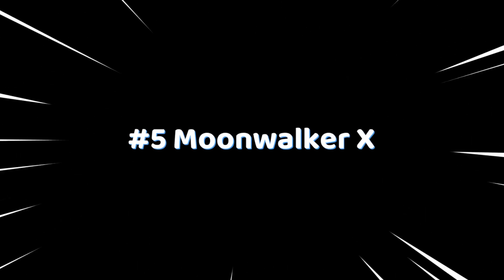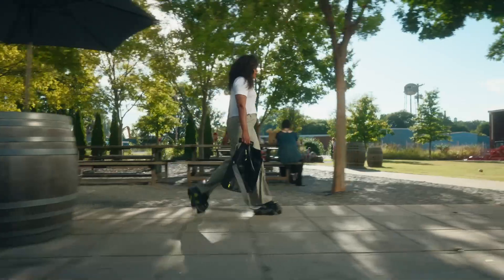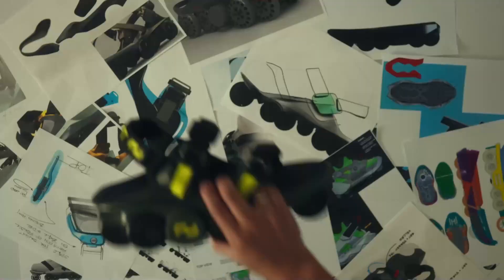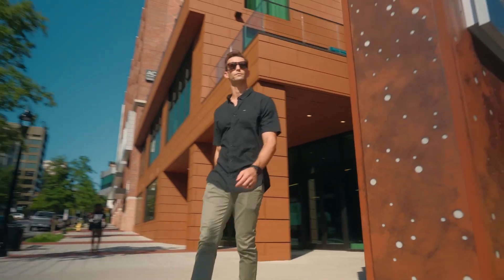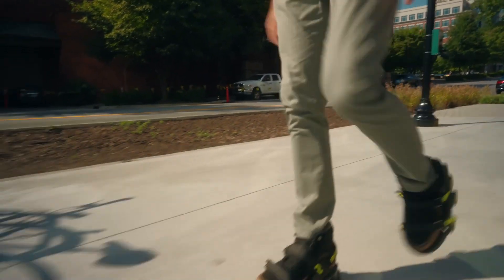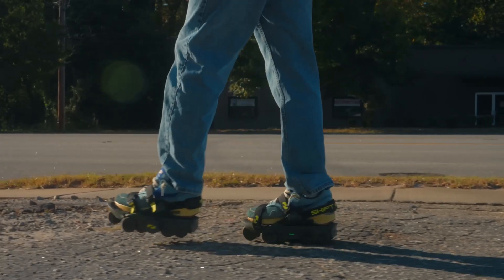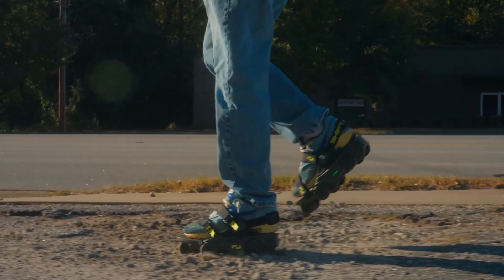Number 5: Moonwalker X. Get ready to walk like a superhero. Meet the Moonwalker X — AI-powered shoes that let you glide effortlessly. Clip them onto your regular shoes and instantly boost your walking speed, whether you want to zoom around the office or turn heads on the street. These futuristic shoes make walking fun and easy.